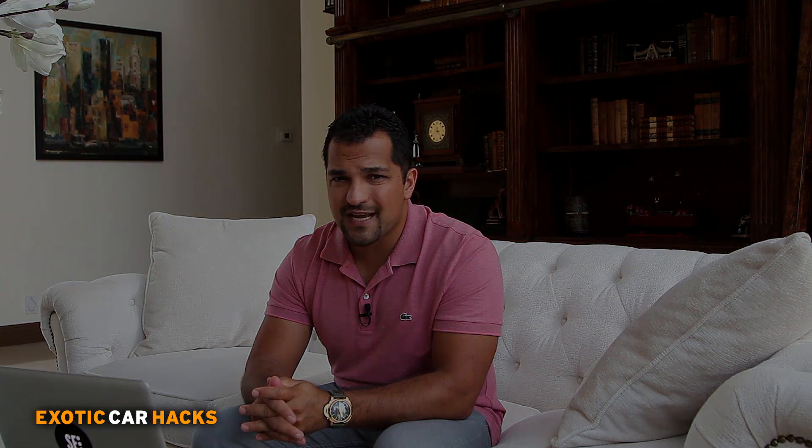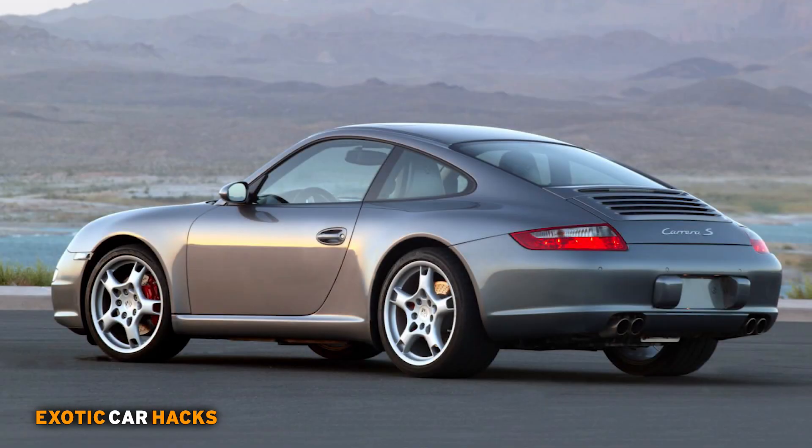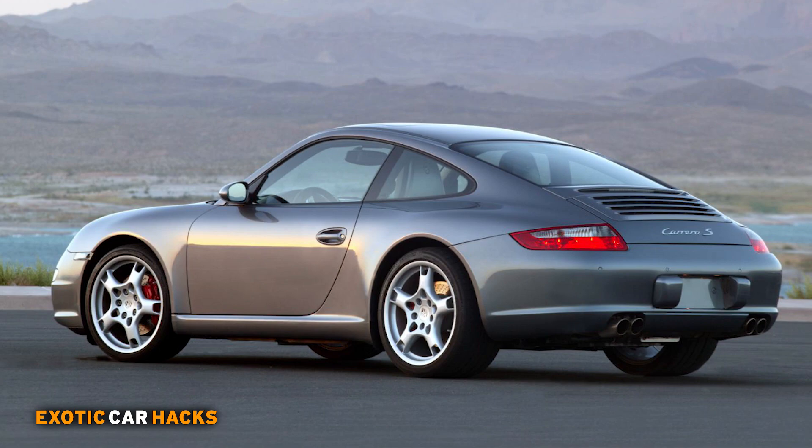The second car that makes a really good first hack is the 911 — notorious for being an incredible car. You could buy either a 996 Turbo or a 997 Carrera S for as little as 30 to 35 grand. Make sure you find a six-speed and make sure you're not buying a car with extremely high miles. You could find these cars with as little as 30 to 35,000 miles, well maintained, without accidents or any major paint work, for values as low as 35k or below.